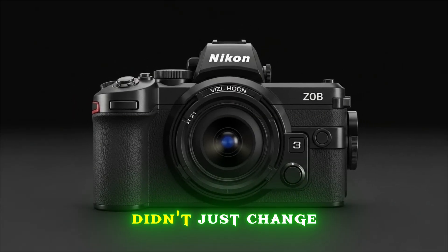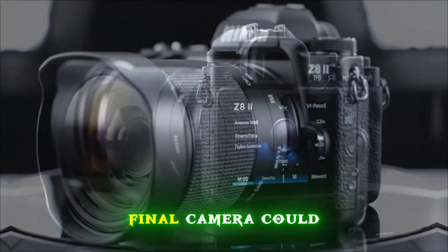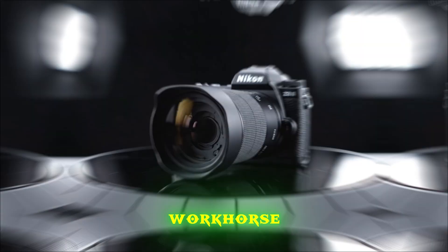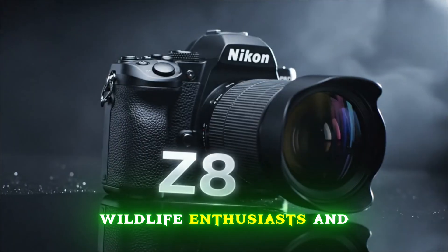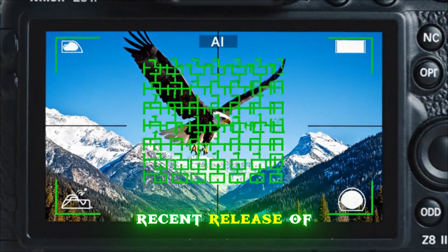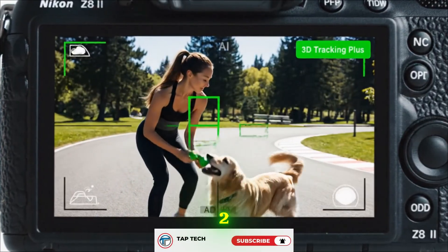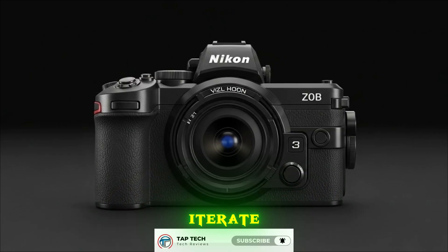The Nikon Z8 didn't just change the game — it practically rewrote the rules for what a compact professional camera could be. It earned the title of Mini Z9 and became the workhorse for thousands of wedding photographers, wildlife enthusiasts, and high-end cinematographers. But the industry moves fast. With the recent release of the Canon R5 Mark II and the looming shadow of the Sony A1 Mark II, Nikon isn't just sitting back — they are preparing a successor that doesn't just iterate.